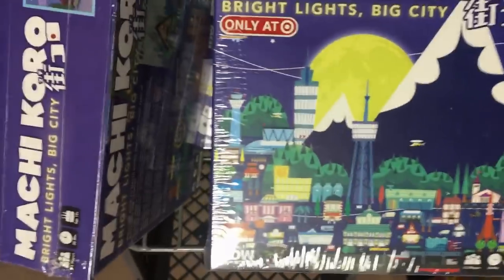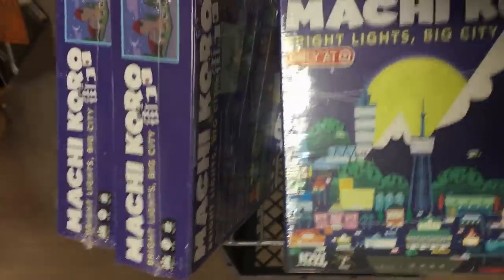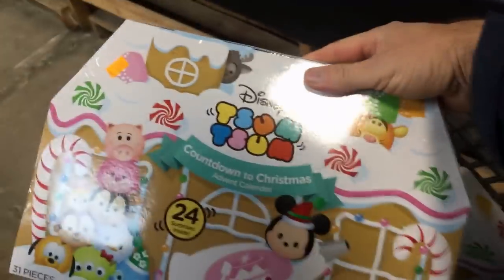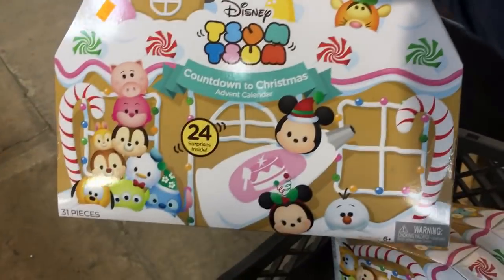They also had this Saved by the Bell game and this wizard game, which weren't good buys. Going back to the games — these sell for about $29.99 on Amazon so I'll make about $8 a piece on them. Not great, but better than nothing.